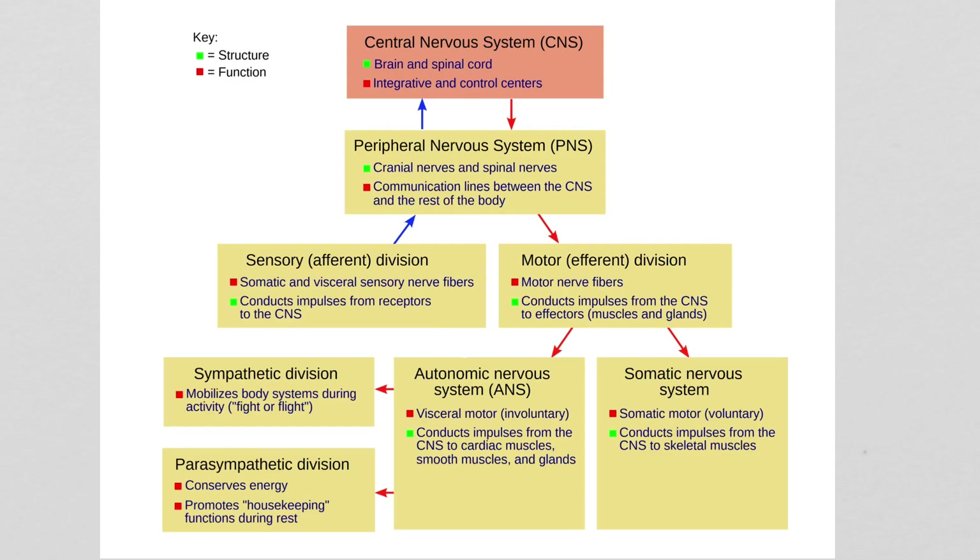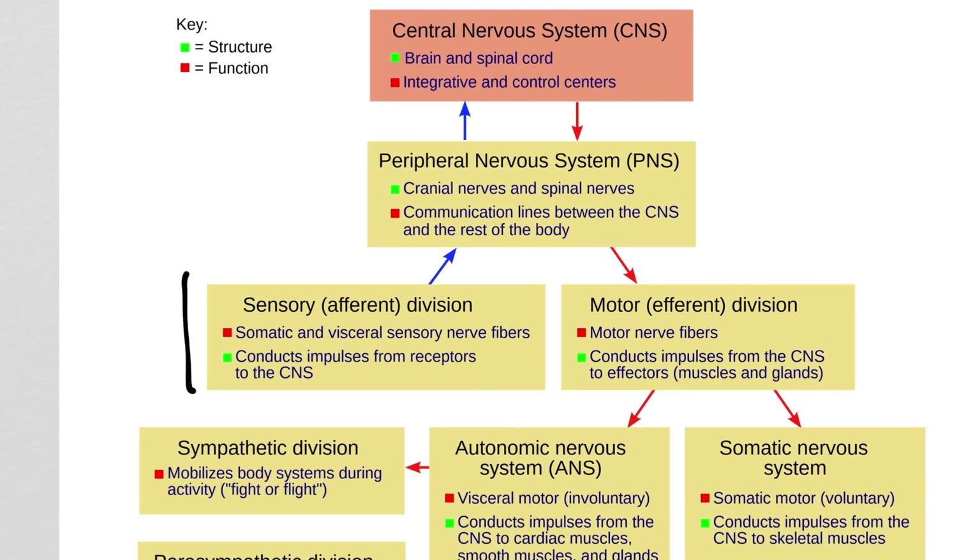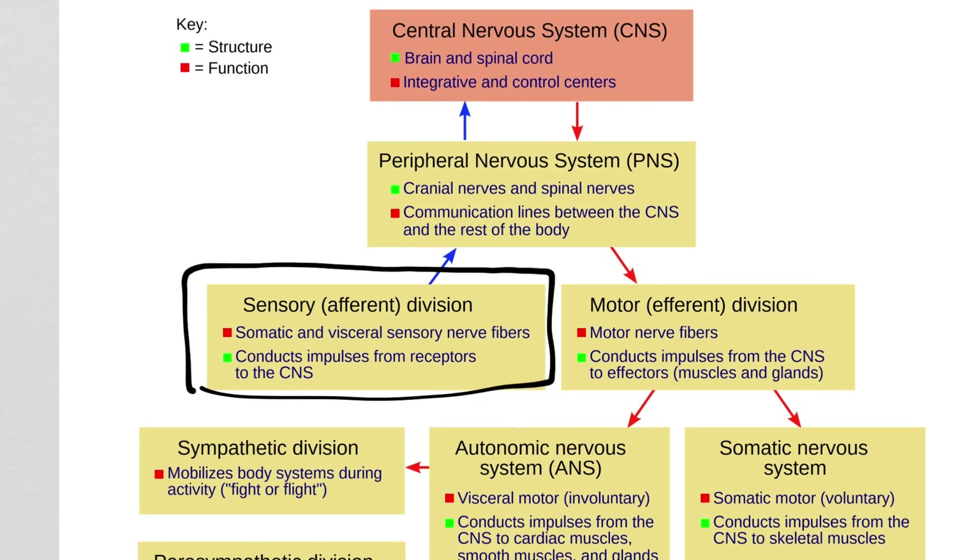We can further subdivide this using a flowchart system. This flowchart is not really showing anything anatomical — it's more a way to organize the different parts of the nervous system and label them. Sensory information we call the afferent division, because afferent always means leading toward. We say it's afferent because the information always goes back toward the CNS.